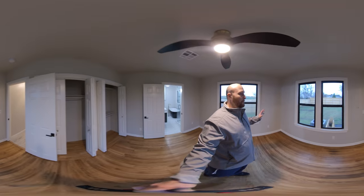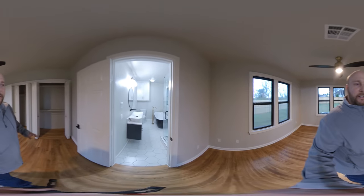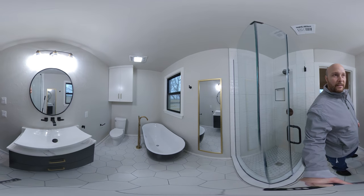Look at this master — is this master not just beautiful? Look at the finishes they've done here on the shower and the bath. And look at all that storage in that linen closet up there — is that not just the coolest thing?